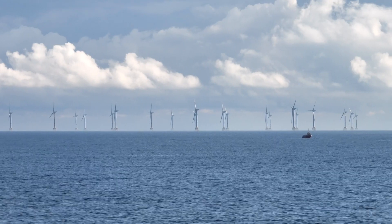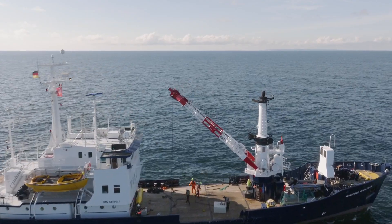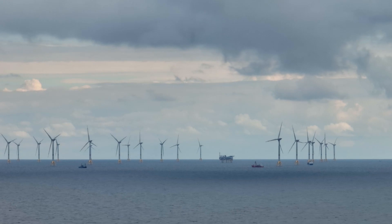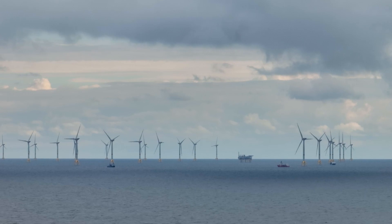Construction of the planned 50 wind turbines will start in the spring of 2023. Once completed by the end of 2024, the wind farm is expected to supply clean electricity for up to 475,000 households.